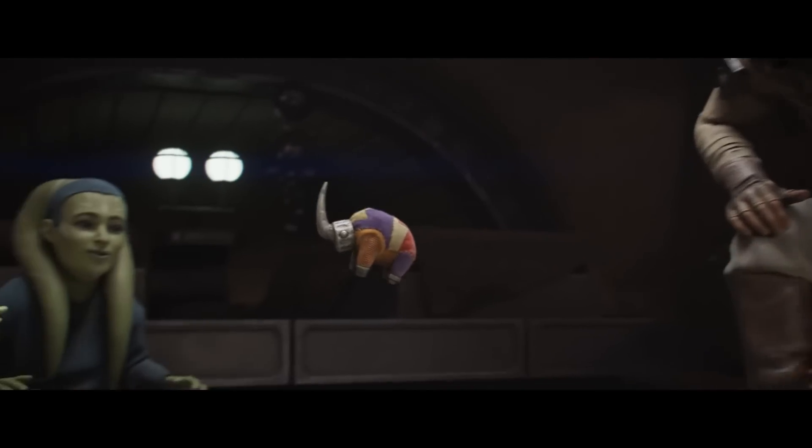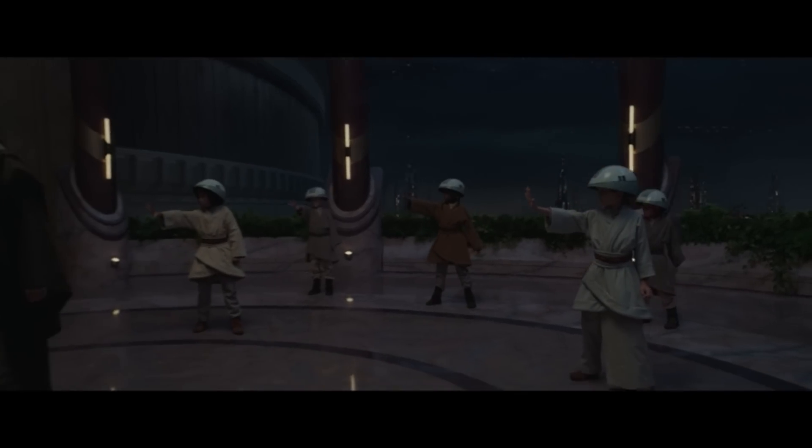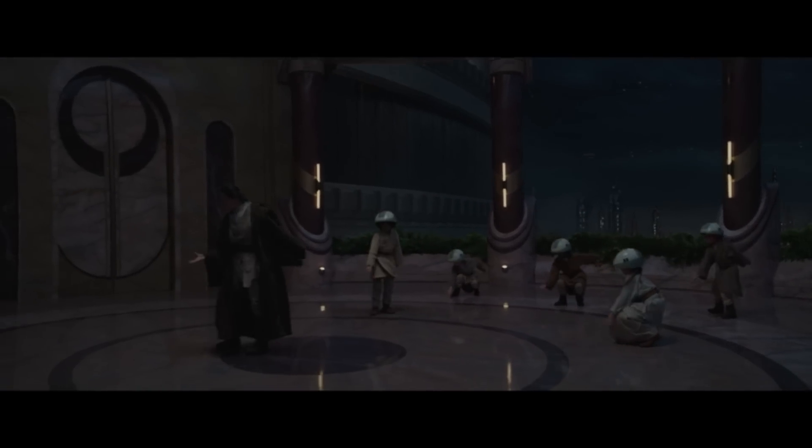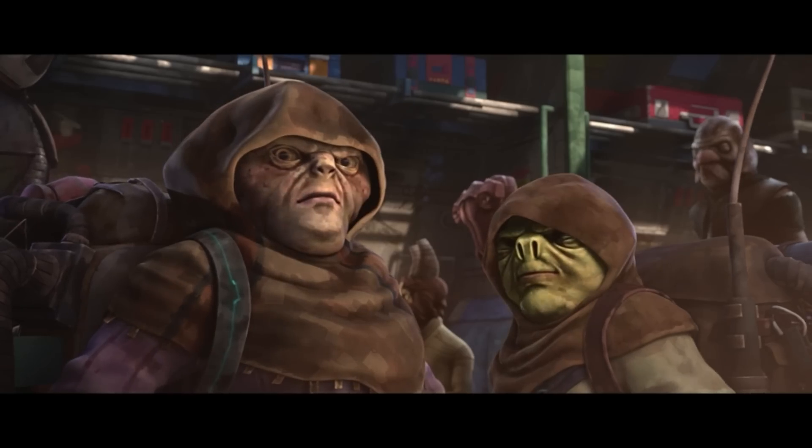It might seem like every other Star Wars story features a force user, but in reality, force sensitivity was quite a rare occurrence amongst the general population — as rare as finding a ginger with a soul. You'd be lucky to find a single force user on a planet, let alone enough to start an order. Before the Jedi formed as an organization, it was really difficult for groups of force users to come together and exchange their thoughts and teachings to start an organization. Also, without proper understanding or training, individual force users were quite often vulnerable to falling to the dark side, abusing their powers, or being abused and feared by non-force sensitives.